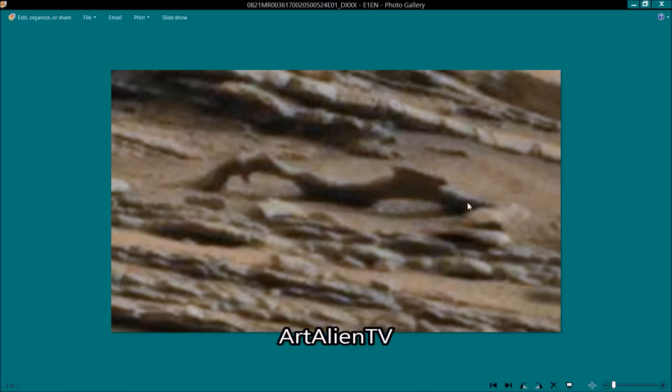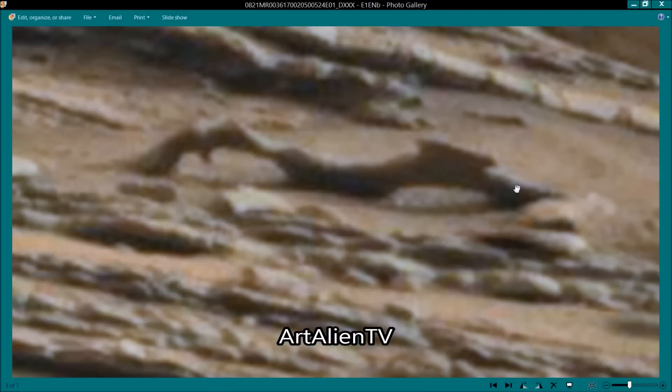This has been Gaussian blurred, and I've turned the brightness and contrast up a bit. Here's another one a bit lighter. It's never going to look great, but they do look like a pair of antlers here.